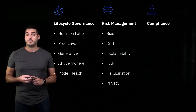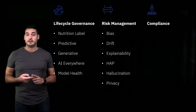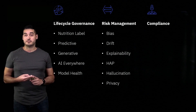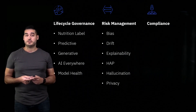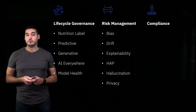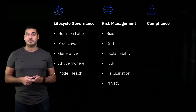For generative AI, there are new types of risks that have emerged such as hate, abuse, and profanity, hallucination, and privacy concerns as well. If prompts are receiving private information or later outputting private information, it can be a huge risk to an organization. So it's important to understand this and make sure we are mitigating it.